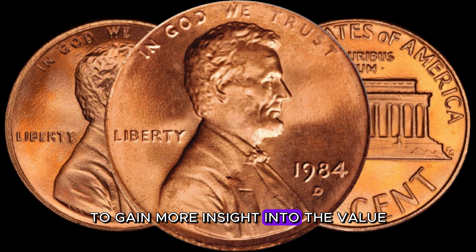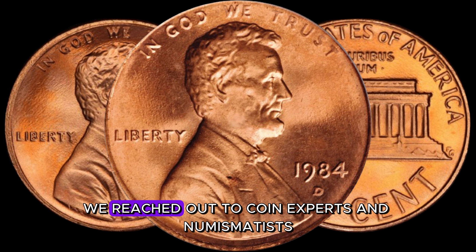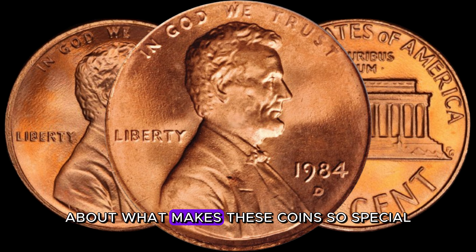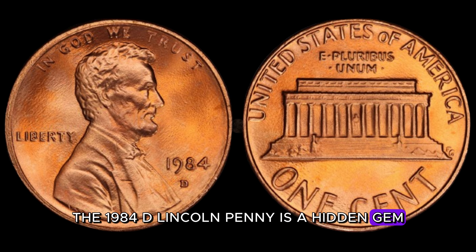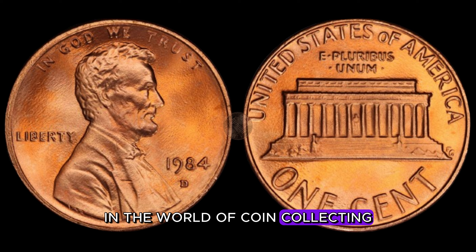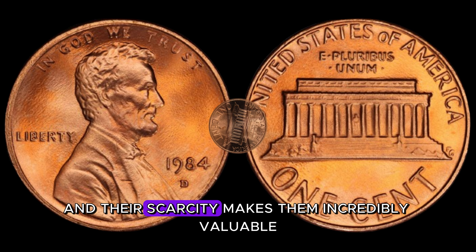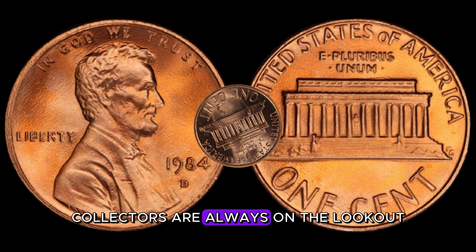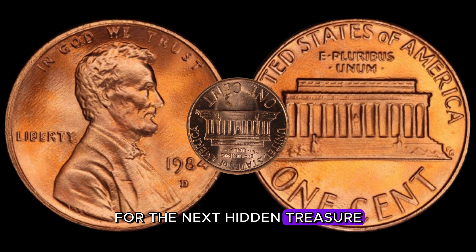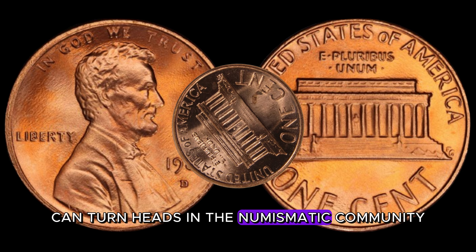Coin experts and numismatists agree: the 1984 D-Lincoln penny is a hidden gem in the world of coin collecting. The demand for these coins is steadily increasing, and their scarcity makes them incredibly valuable. Collectors are always on the lookout for the next hidden treasure, and the 1984 D is definitely a coin that can turn heads in the numismatic community.